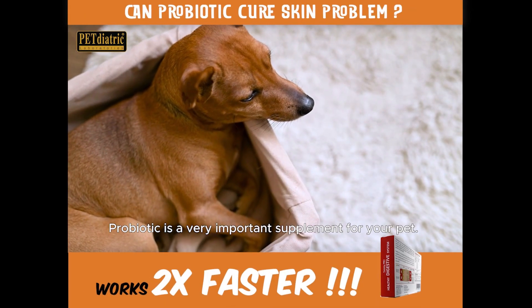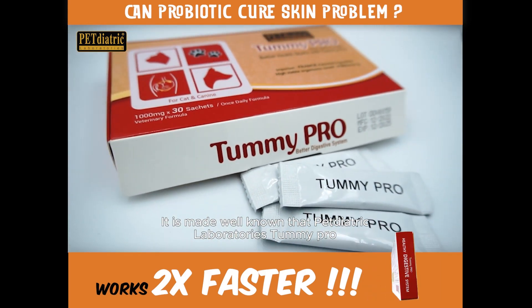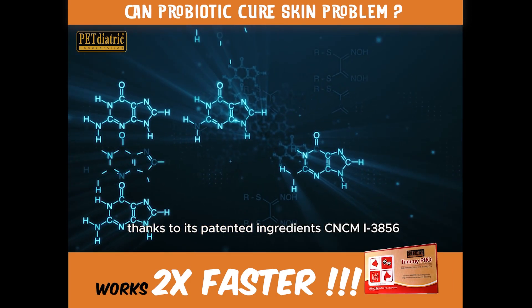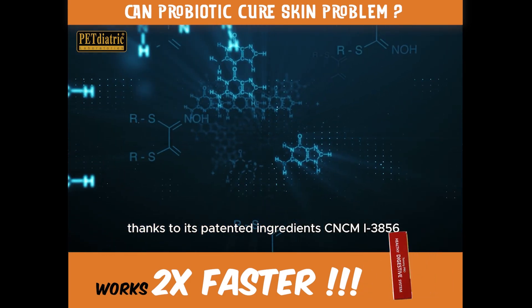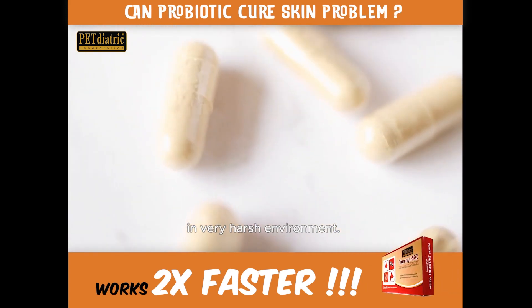Probiotic is a very important supplement for your pets. It is well known that Pediatric Laboratories Tummy Pro is one of the world's standards in probiotics, thanks to its patented ingredient CNCM 1-3856, a patented probiotic strain that can survive in very harsh environments.